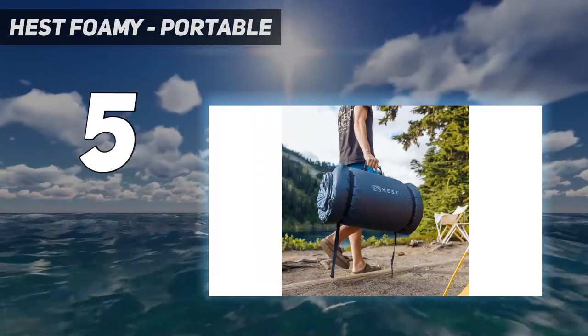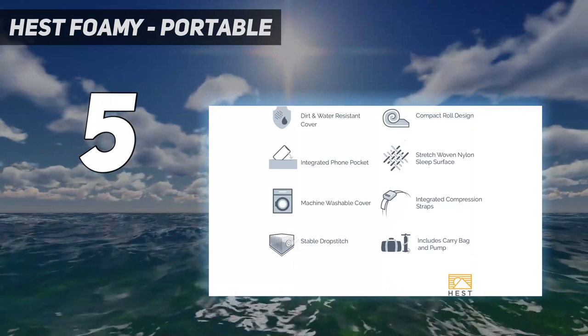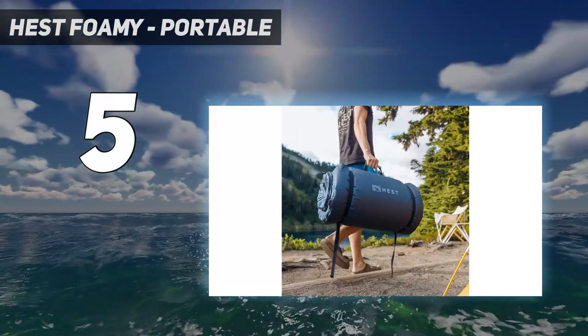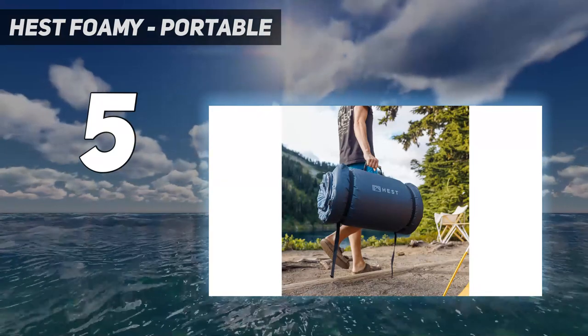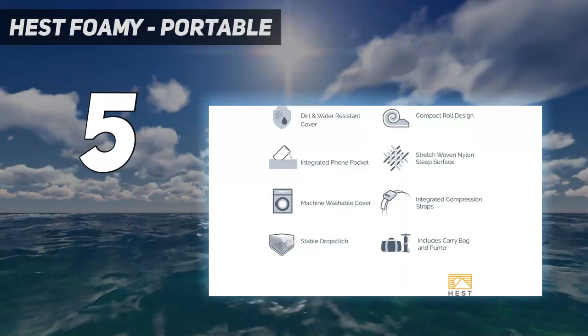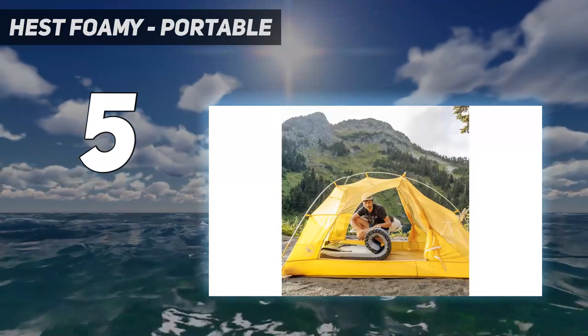An R-value of 8.8 also makes it one of the warmest models in our test. The foam is on the soft side, and because there is no way to add or remove air, campers who are finicky about the level of squish may be less happy. For most folks, however, the Foamy will ensure a very comfortable night outside, any time of year.